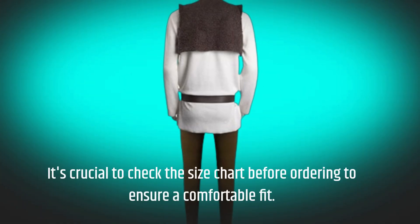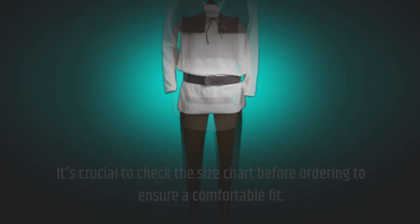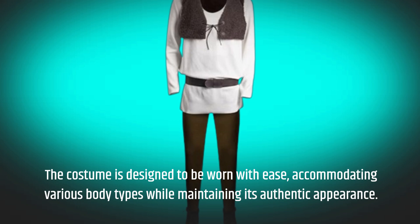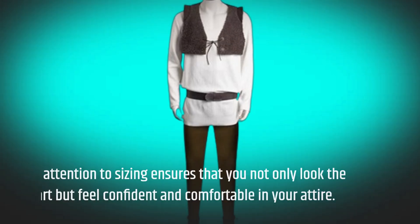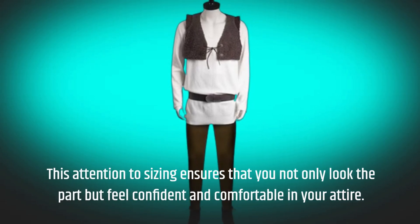It's crucial to check the size chart before ordering to ensure a comfortable fit. The costume is designed to be worn with ease, accommodating various body types while maintaining its authentic appearance. This attention to sizing ensures that you not only look the part but feel confident and comfortable in your attire.